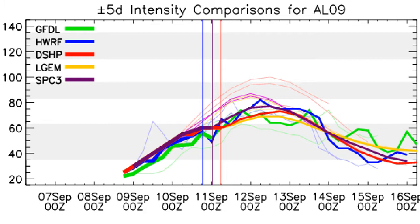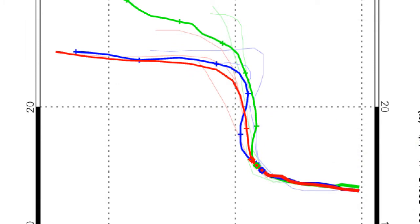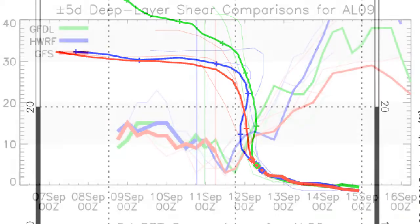The intensity model comparisons show the storm expected to peak in the next day or two at around 70, maybe 85-90mph, but not likely to reach Category 2 status. The storm is expected to move towards the north-northwest, or maybe towards the north, and then eventually turning back towards the west — a little bit of a reverse S-shape perhaps.